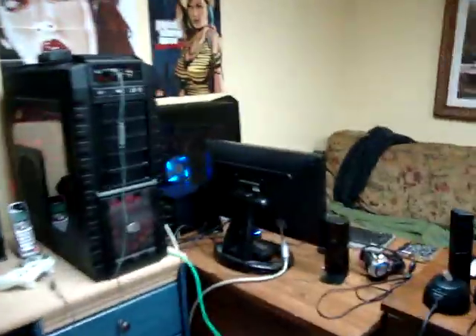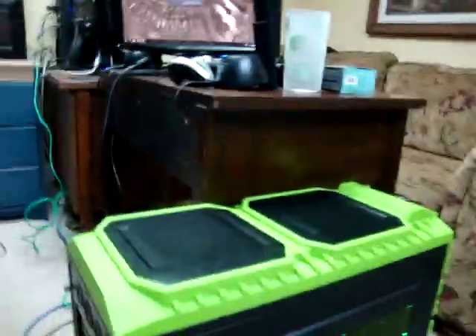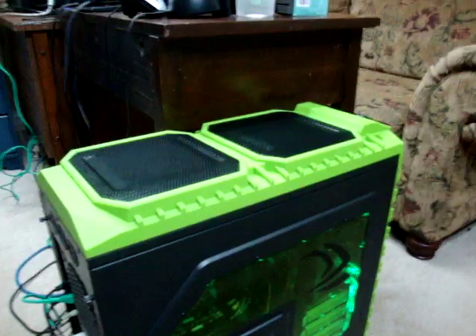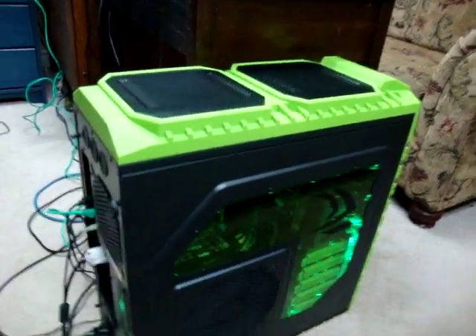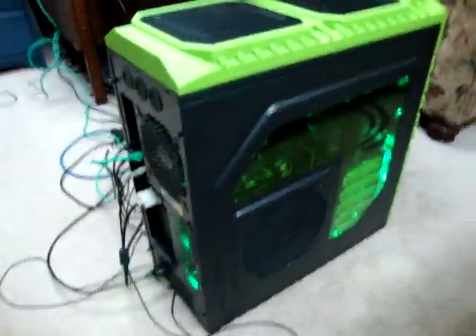I just thought it would be interesting for you guys to see if you're looking for Caviar Black or whatever. Kyle's computer here, we just upgraded. It's got a 988 SLI chipset on it from NVIDIA, 16 gigs of Corsair Vengeance, and a 6-core 1090T in it now.